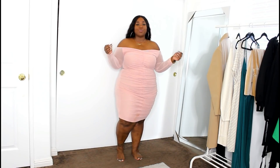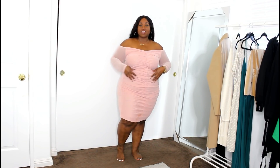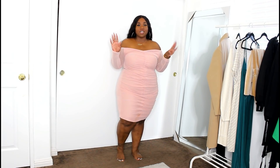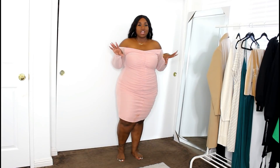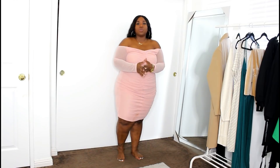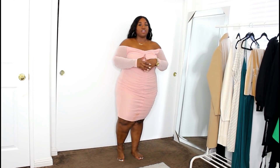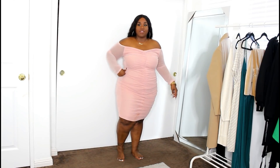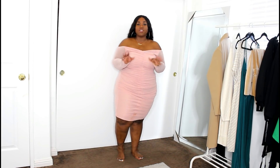Our next item is this super cute off-the-shoulder mini dress. It has a lot of ruching detailing, which I think is so, so flattering, and it comes in this really feminine and cute blush color. As far as sizing, I'm not sure if I got this in the US 18 or 20. Keep in mind that it doesn't stretch as much as you might think — looking at it I thought it would be super stretchy, but it's a moderate stretch.